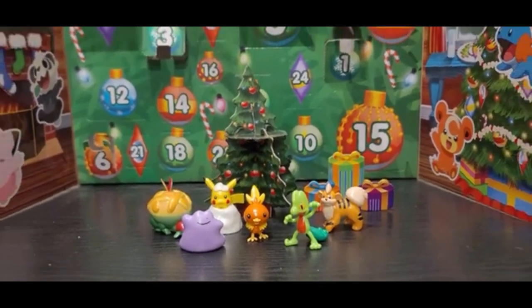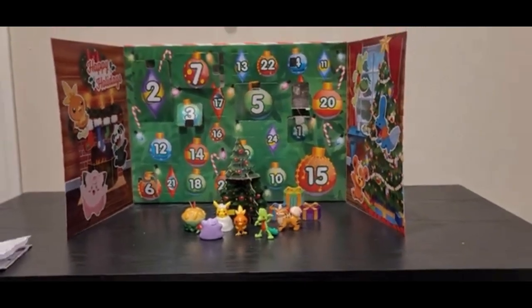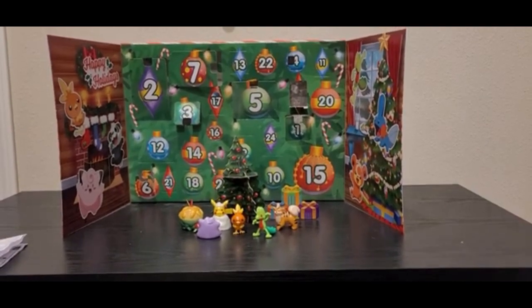Alright, and there we have it. We have a Pikachu in a snow pile. Thank you guys for watching this video. I hope you guys enjoyed it. Please leave a like and subscribe, and I hope to see you guys tomorrow for day number 10. See you next time. Bye.